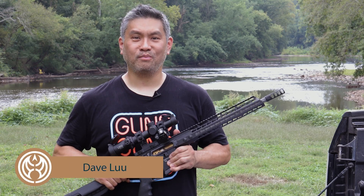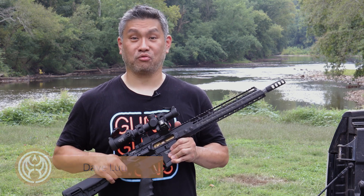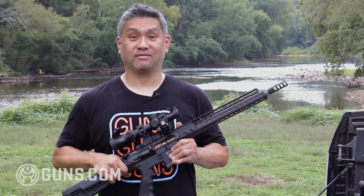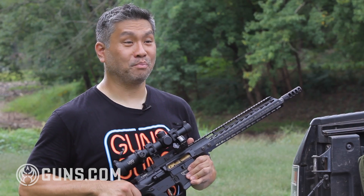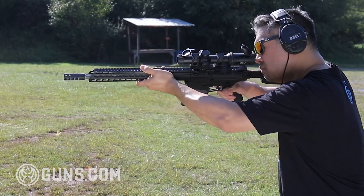Hi, I'm Dave Liu with Guns.com, and today we're looking at the Terran Tactical and V7 collaboration rifle, the Harbinger 308. This is an ultralight rifle built to be, in my humble opinion, kind of a do-it-all, end-of-the-world kind of rifle.